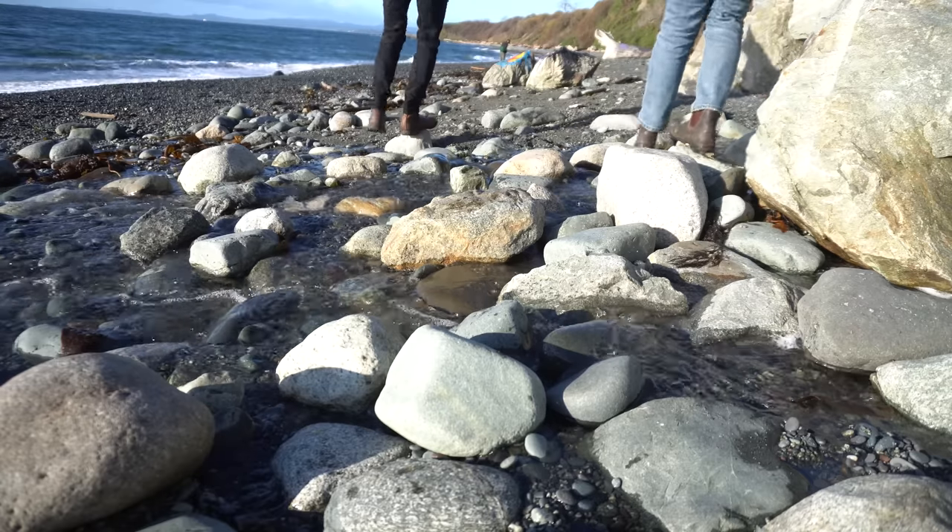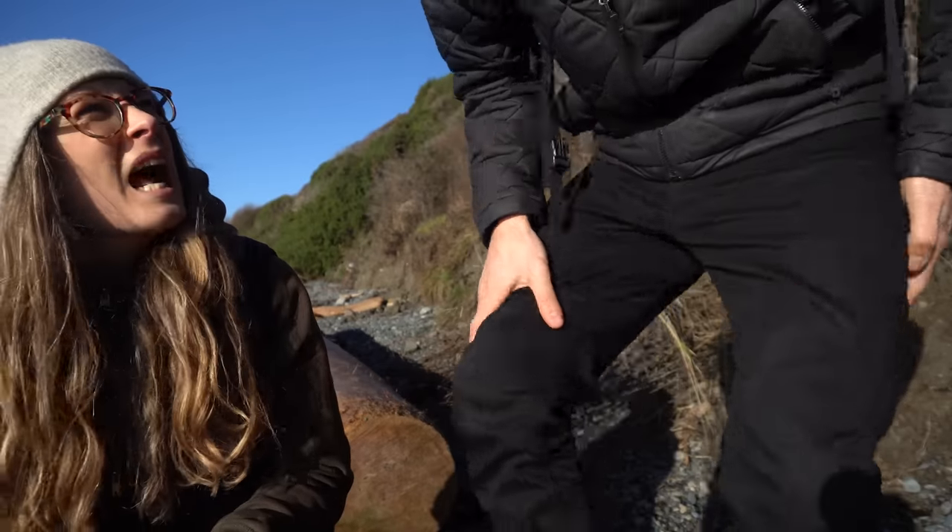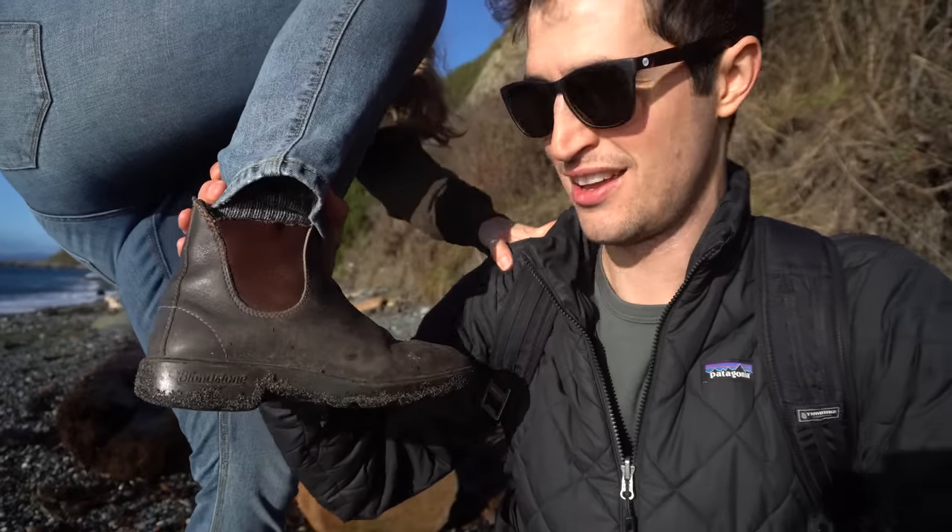One of the issues I have is this heel right here. I tend to land on the heel of my foot when I walk, and that's why I've blown out the heels of so many of my shoes. I've noticed with this extended heel, it happens a lot more often — I'm landing a lot heavier on that. And Blundstones, for all their issues, they don't have that raised heel.